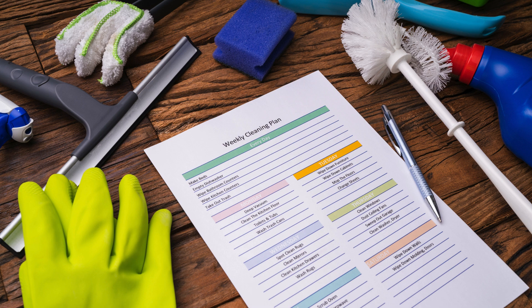First, make a plan. Decide which areas need the most attention and set realistic goals. Start small, tackling one section at a time.